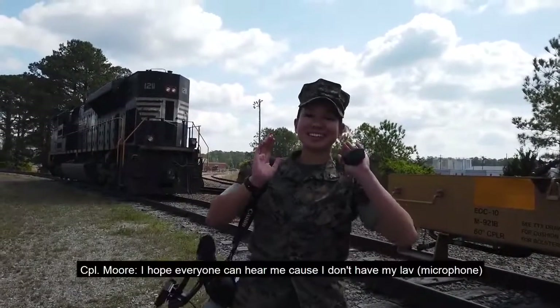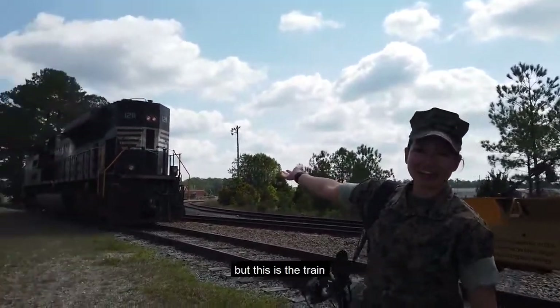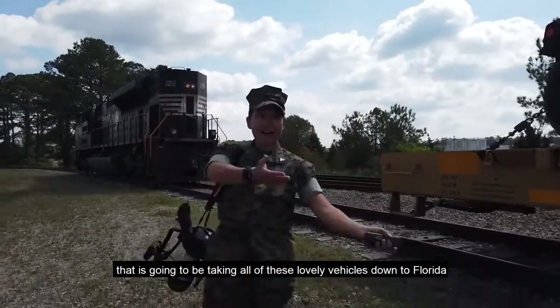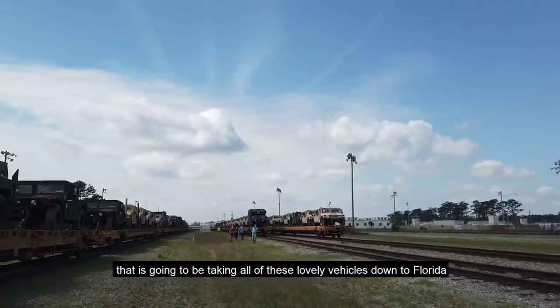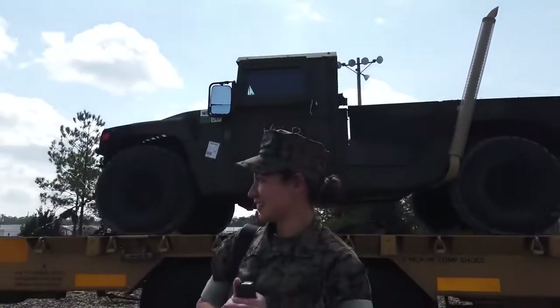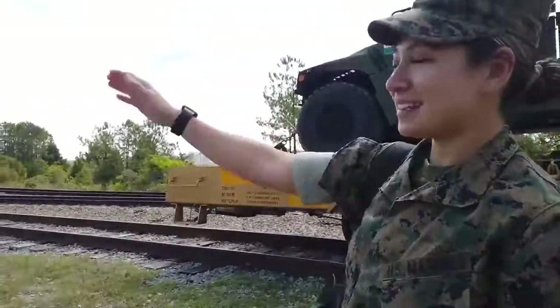You're live. I hope everyone can hear me because I don't have my lav. But this is the train that is going to be taking all of these lovely vehicles down to Florida. The moment we've all been waiting for — about to happen. We're going to hook it up.